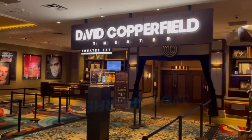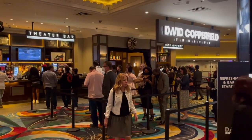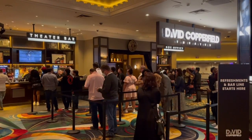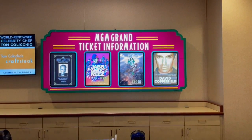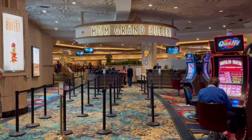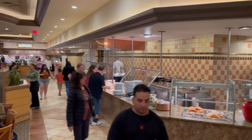One of the big shows here at the MGM is David Copperfield. This guy has been doing magic shows in Las Vegas forever — I remember seeing him when I was in high school. We're not checking him out on this trip, but it's worth going. They have magic shows and it's seventy dollars per person, so be on the lookout if you're interested.